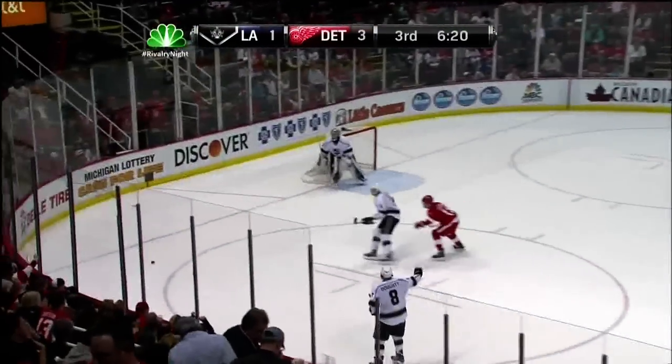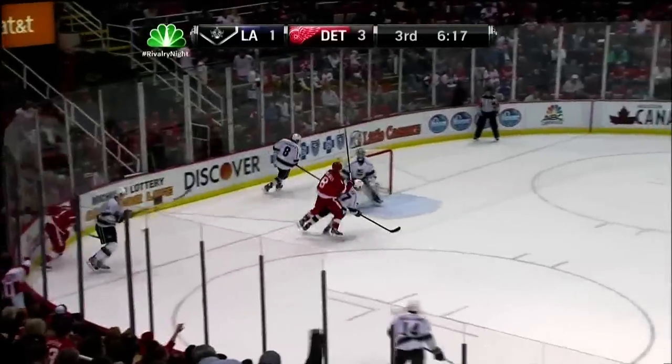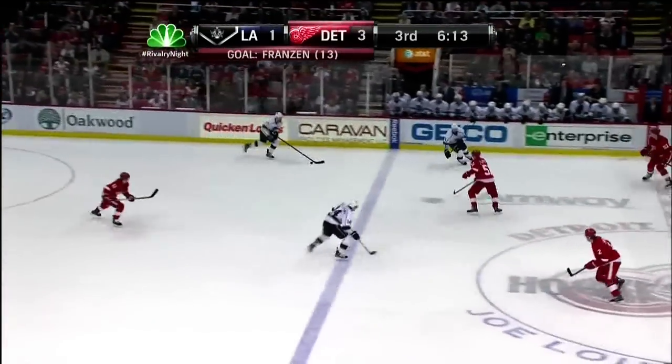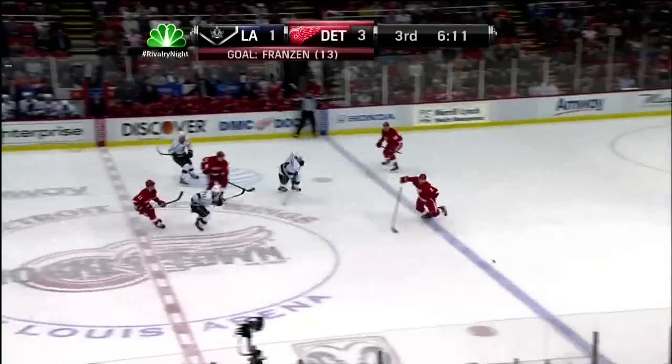Now you can see what he's battling — Matt Green in front of the net with sticks and jousting and everything else. But if you're going to defend like that, you've got to make sure you get that position. You've got to get your stick on the ice.